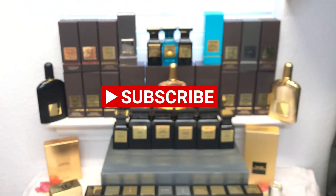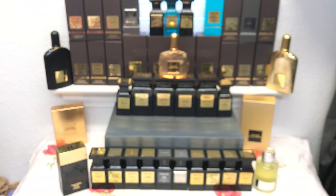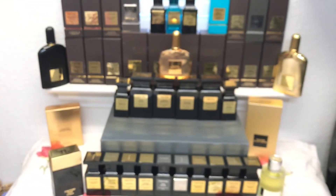So this is my take on Tom Ford, and I hope you guys really like it. Thank you for watching.